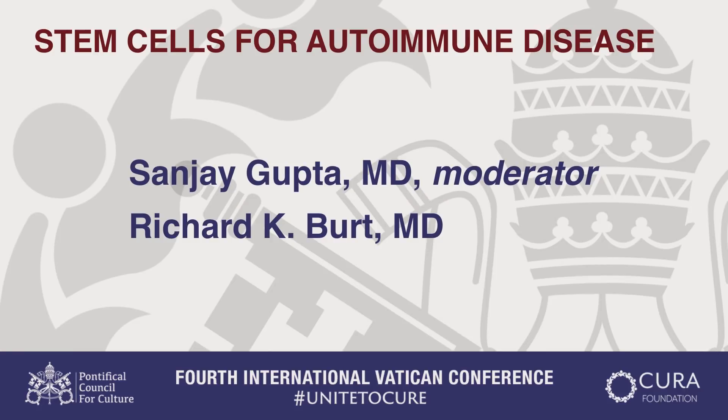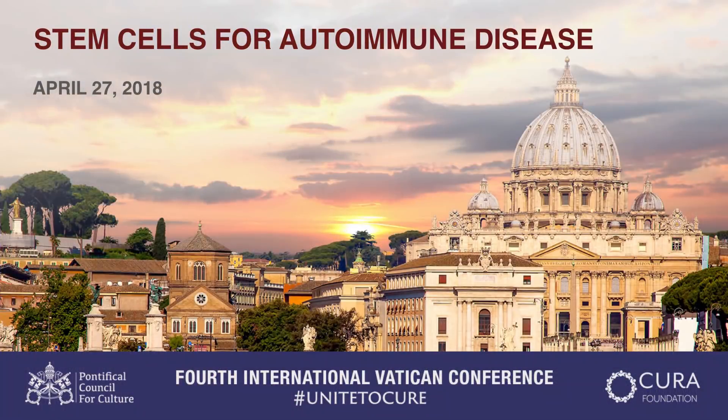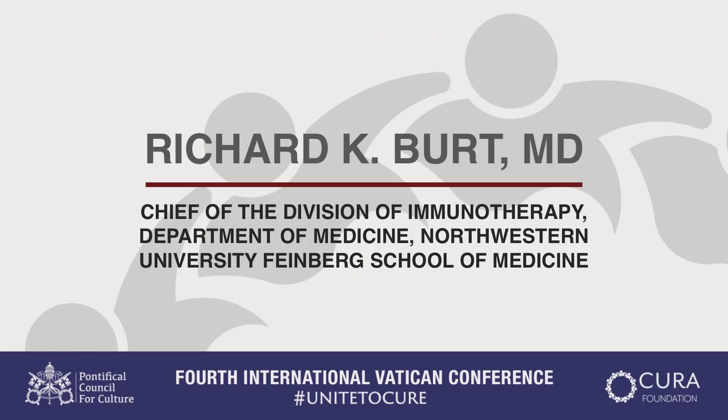Welcome our next panelist, Dr. Burt, who I've had the pleasure of spending some time with last year. One of the more mysterious questions about our own immune system — designed to battle infection and injury — is when the body starts to turn on itself. That is the nature of autoimmune diseases: rheumatoid arthritis, type 1 diabetes, lupus. Here to describe what the pharmacy of the future might look like for autoimmune diseases, please welcome Dr. Burt.